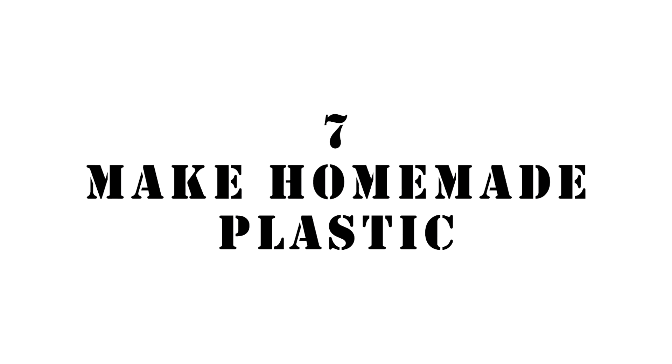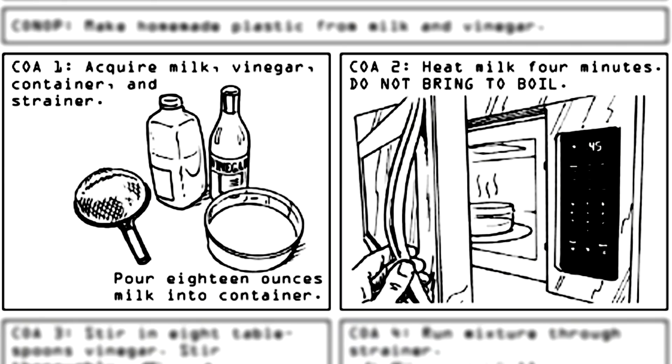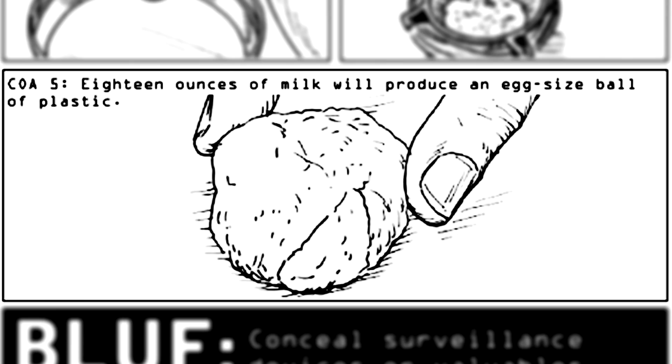Number seven: make homemade plastic. Clint shows us how he made his own plastic for molding the little rock — he really should have his own arts and crafts show. Put some milk in the microwave for four minutes. He emphasizes NOT to boil it, which is a rarity for this book — even when talking about weapons and life-threatening situations, he doesn't use capital letters. Stir in eight tablespoons of vinegar and run the mixture through a strainer — though I would call that a sieve, but we can argue about that in the comments. And now you have your own gourmet plastic.